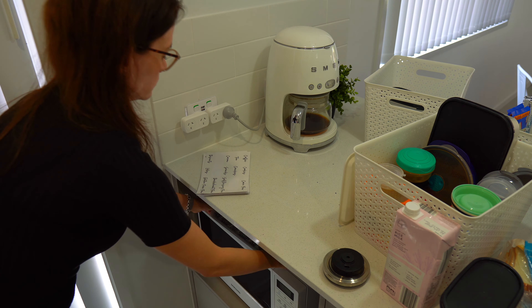This cupboard above my fridge is actually super large, but unfortunately when you are barely five foot it's really not something I want to be accessing all the time. So I'm keeping some of those lesser-used items there as well as my Instant Pot, which I can just grab the handle and pull down when I need it.